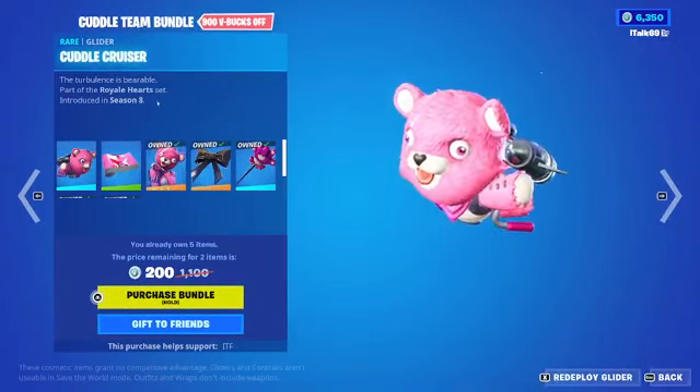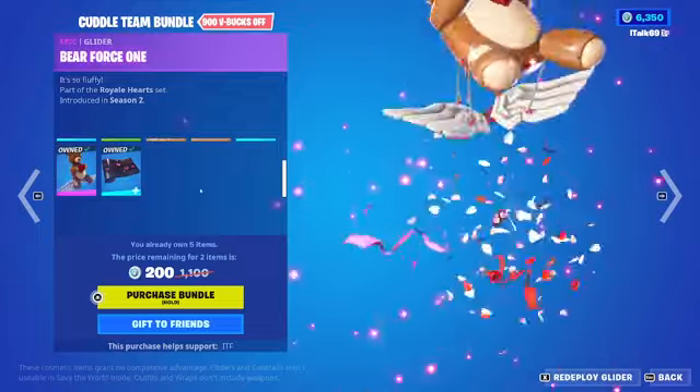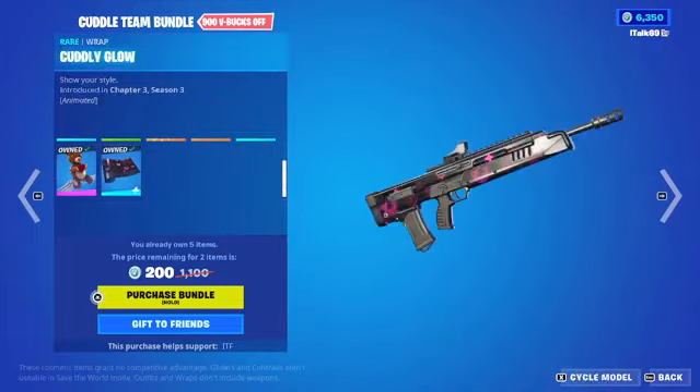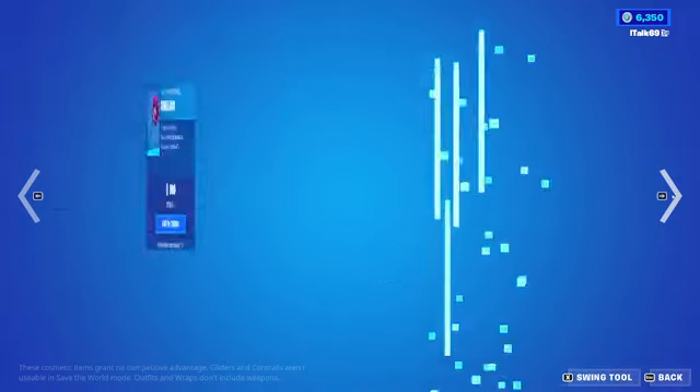We also have the Cuddle Team Bundle back with the Cuddle Team Leader skin. The pickaxe, you already know — you've probably seen this a million times. I don't even know why I'm even going over it anymore. Cuddle Team Leader is back. You can buy it all separate if you would like to!